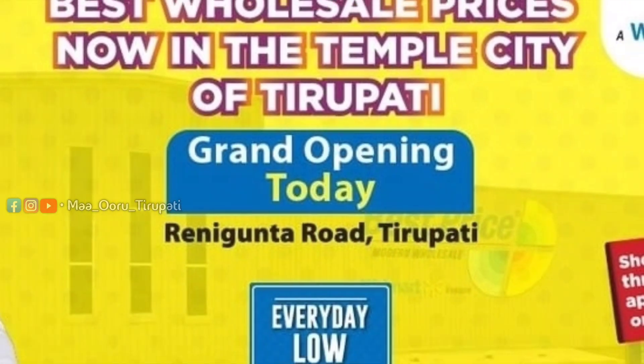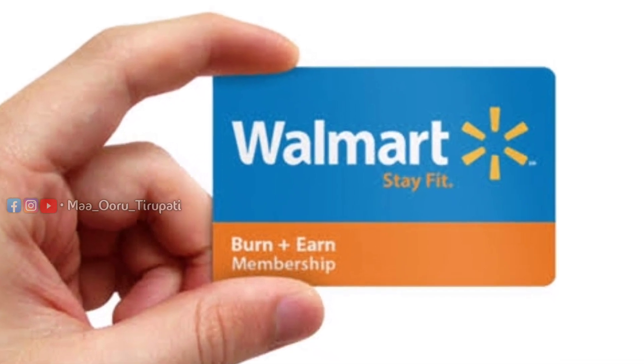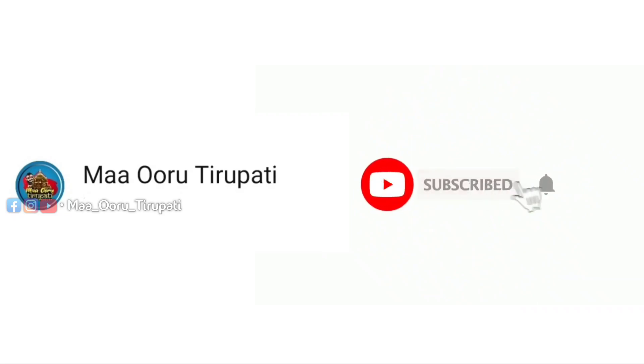We are here in the U.S. as of October 18th. We are here to know how to do a membership card in the shopping area. Please like this video, subscribe to our channel, and click the bell icon.